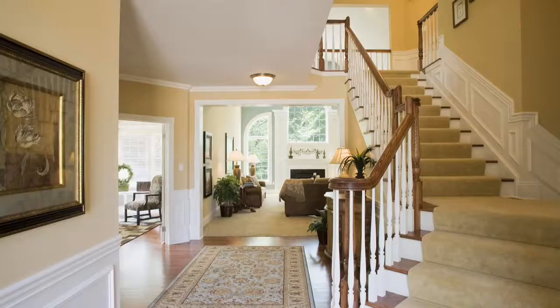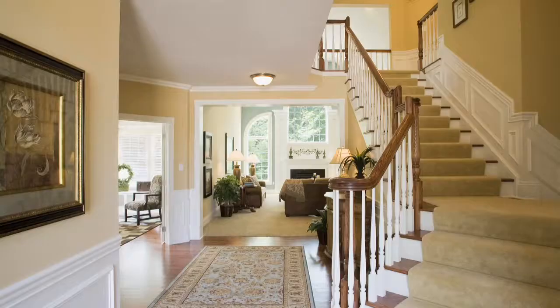We decided to build with Heartland because we looked around at other builders, and based on square footage, price point, and giving us the ability to customize everything the way we wanted to, there was no other option.